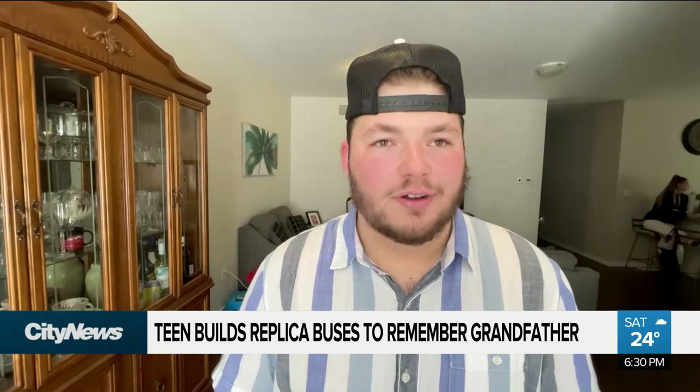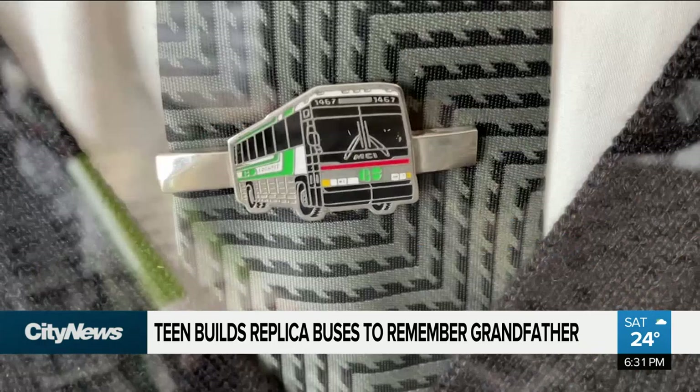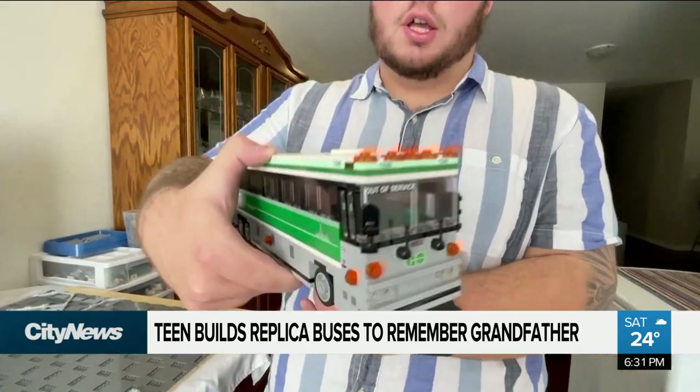He used to take me to work when he could, so I have some memories with that. This is his uniform that he wore every day to work. Are these the kind of buses that your granddad would have driven? He drove these ones.